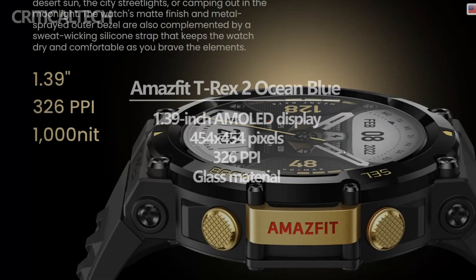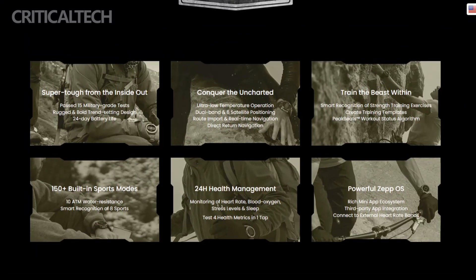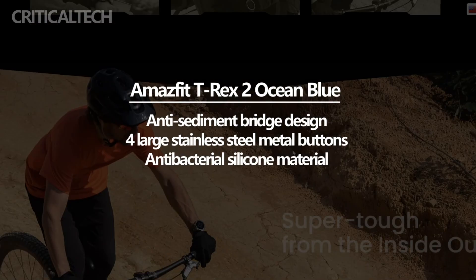To ensure durability and resilience, the bezel of the watch body undergoes a scratch-resistant metal spraying process. This protective coating shields the watch from daily wear and tear, maintaining its pristine appearance even in demanding environments.